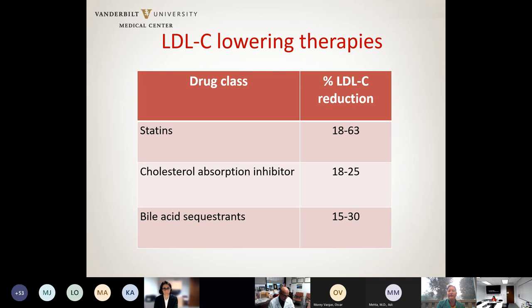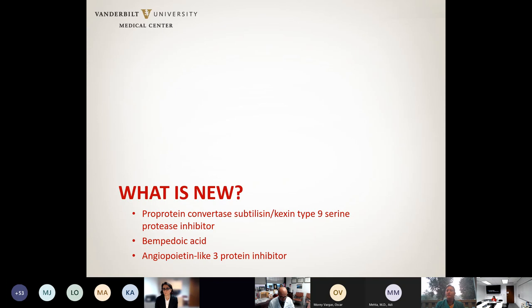To summarize the drugs available for years: statins can lower LDL by 18–60% depending on the agent and dose; the cholesterol absorption inhibitor ezetimibe lowers LDL by 18–25%; and bile acid sequestrants lower LDL by 15–30% depending on which one is used. In the last six years, three new medications have been approved specifically to lower LDL cholesterol.